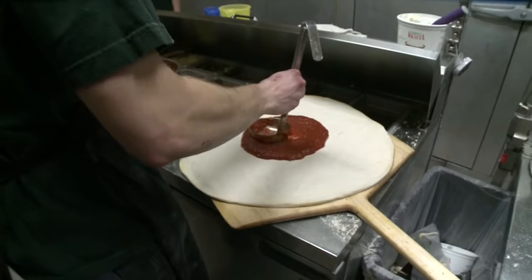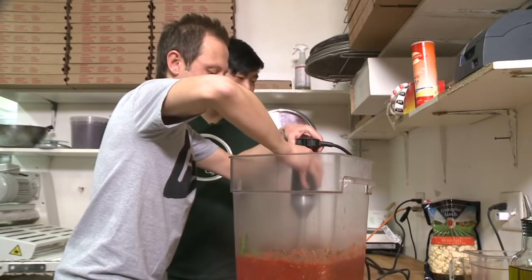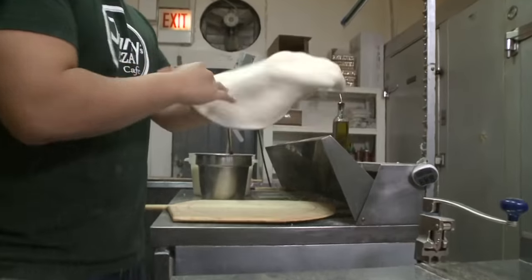The sauce is secret here at Jimmy's. These pizza guys are very secretive. And it's made fresh daily, along with that dough.